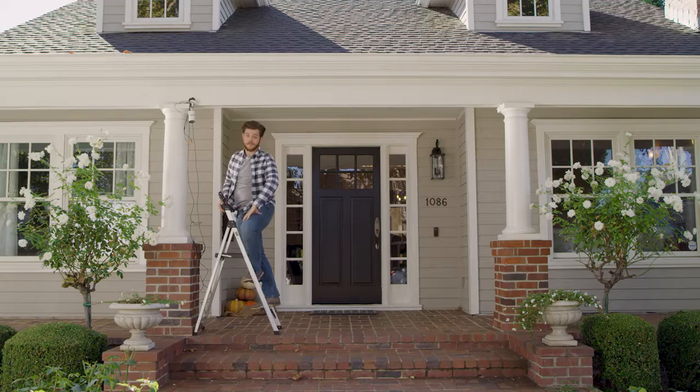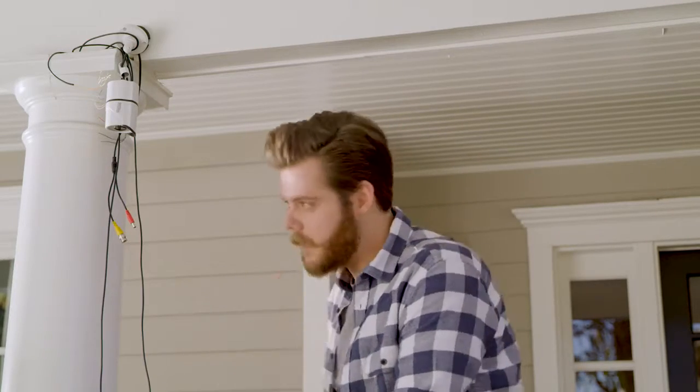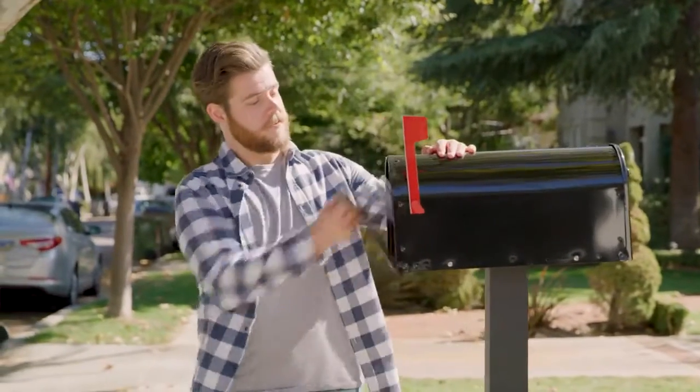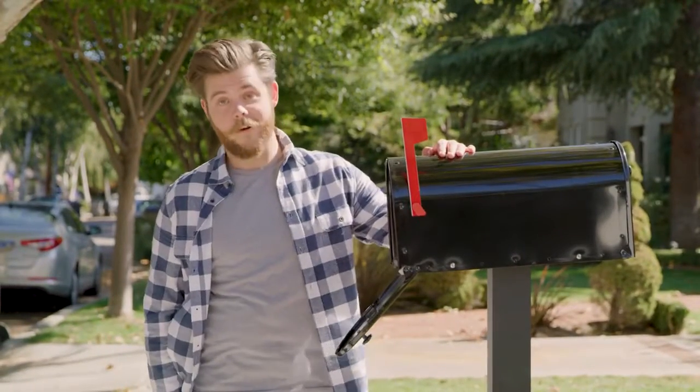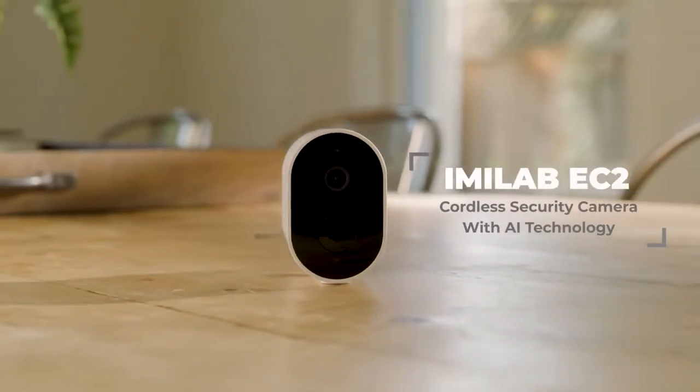Home security is on every homeowner's mind, but installing traditional CCTV equipment is a pain in the neck. On top of all the bills you have, home security shouldn't cost this much. Introducing the I'm a Lab EC2.